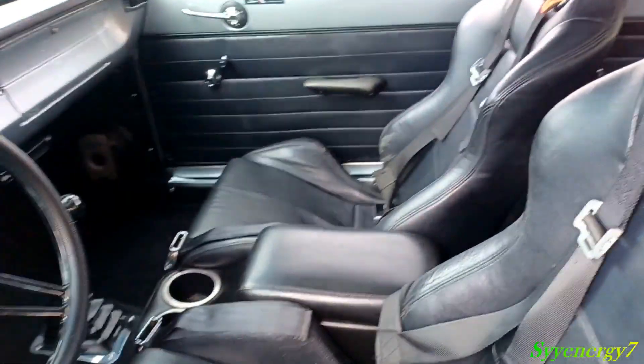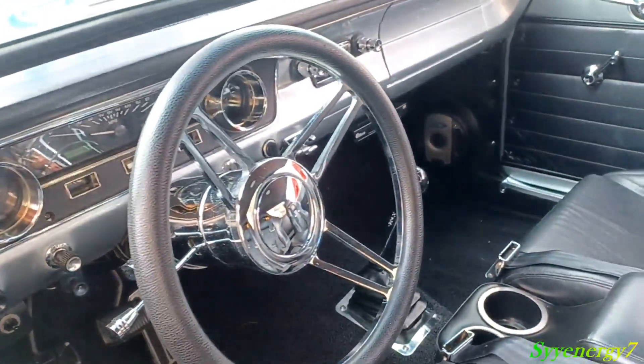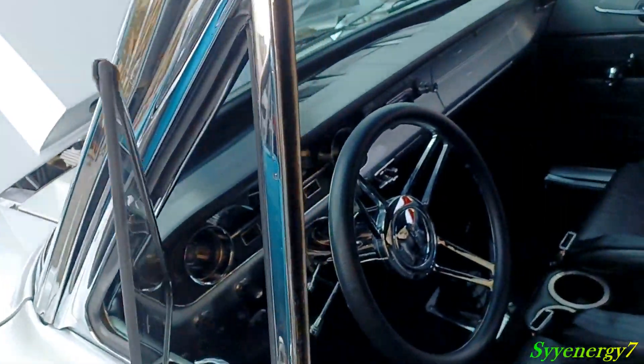Got a racing bucket seat with the full harness in it. Manual transmission, probably a four or five speed — probably a five speed. Got your vent windows. I love those vent windows. You don't need air conditioning with vent windows.